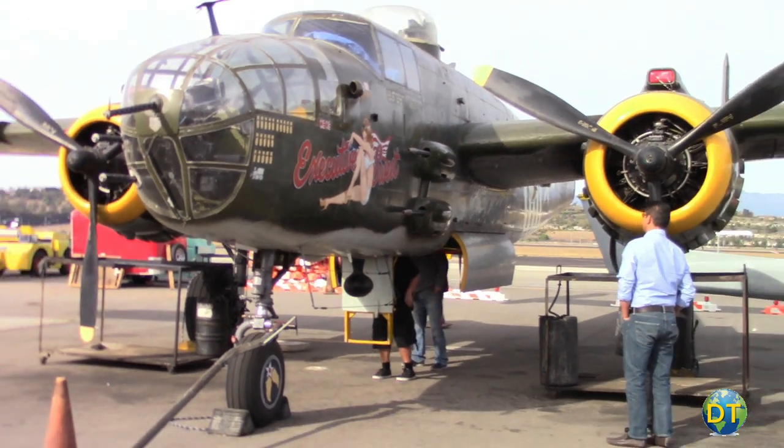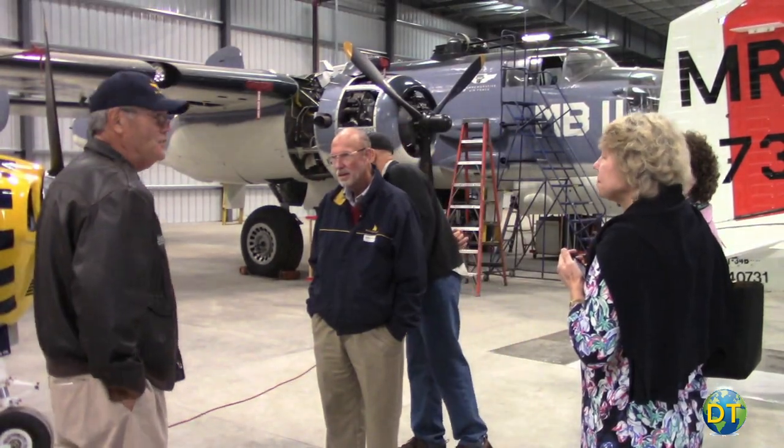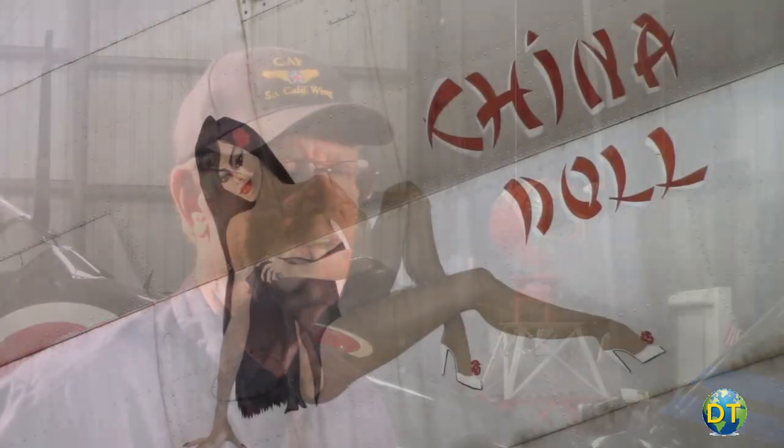We have a B-25 bomber flown by the Army, and a PBJ — which is a B-25 flown by the Marine Corps. We've got a C-46 cargo plane, the one that flew the hump from Burma to China.